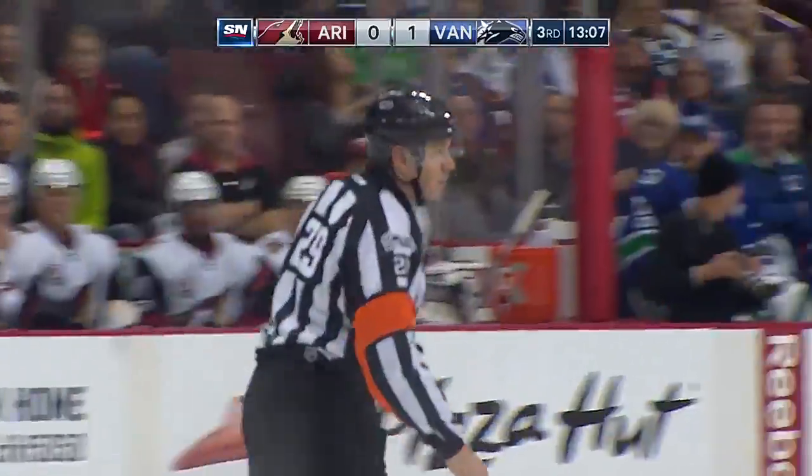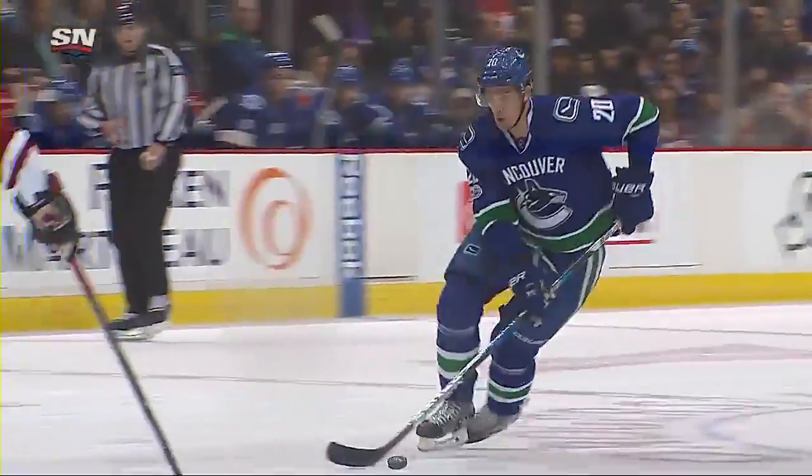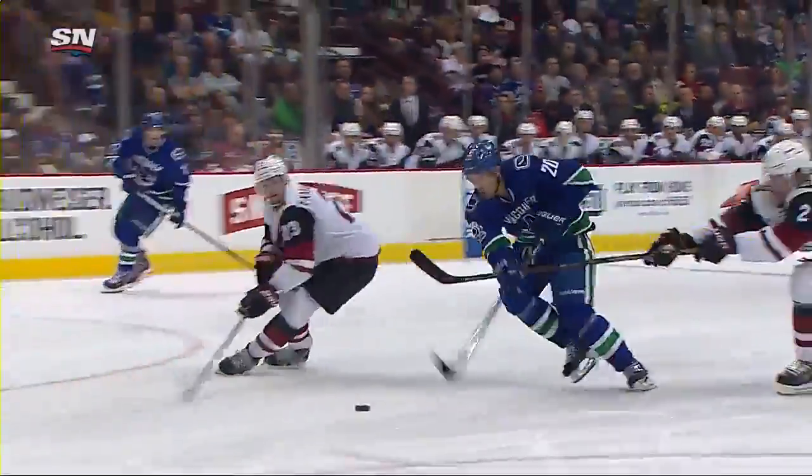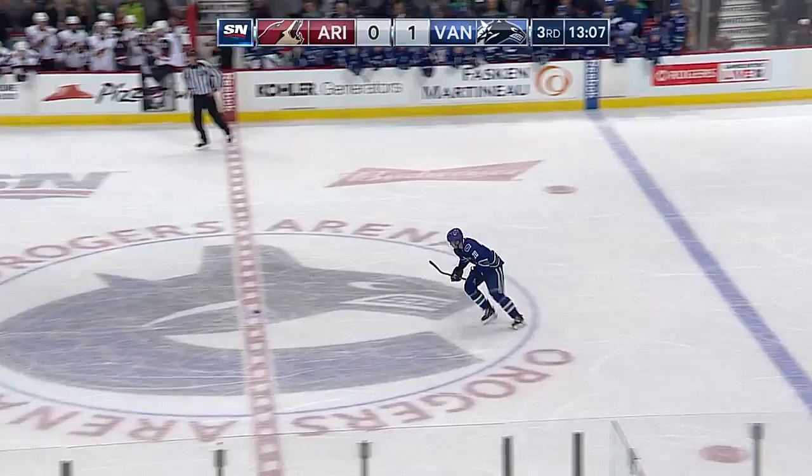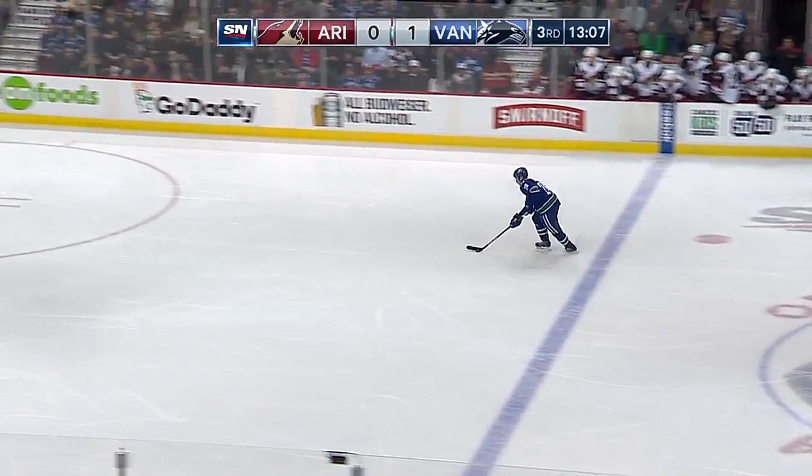Wow. Yes, that is a wow. And it's OEL. Ben Hutton scored in overtime against the Coyotes to win the game on a penalty shot.